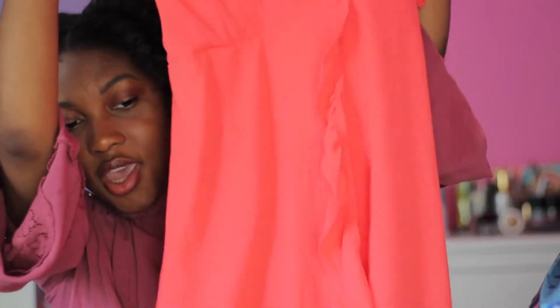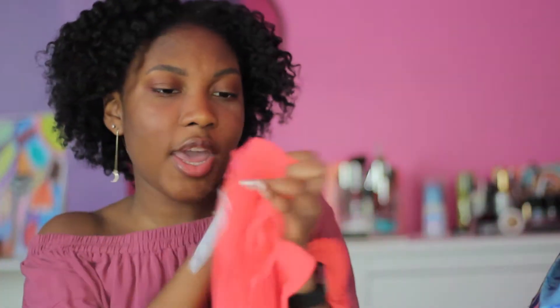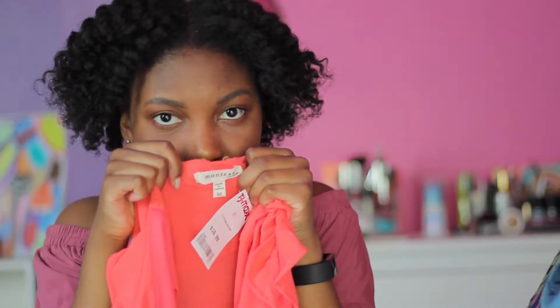I got this one dress from TJ Maxx and it was really giving me some Parisian girl vibes. The ruffles are obviously very in and very trendy right now. It's by the brand Montau, and it's kind of this bright pink. I just wish it was like a more pale pink to match the Parisian girl vibes.